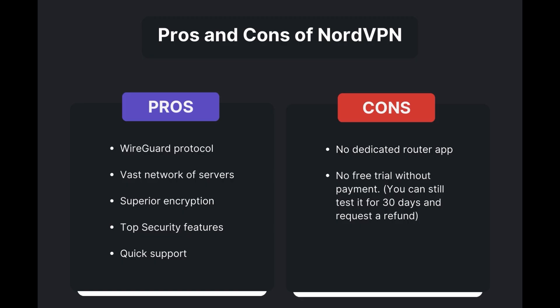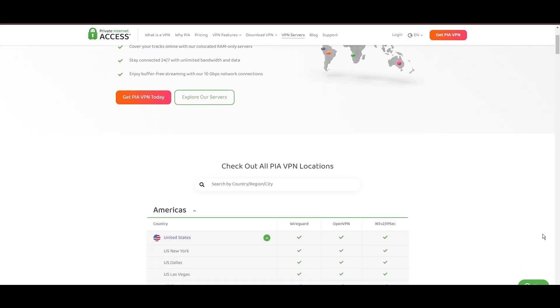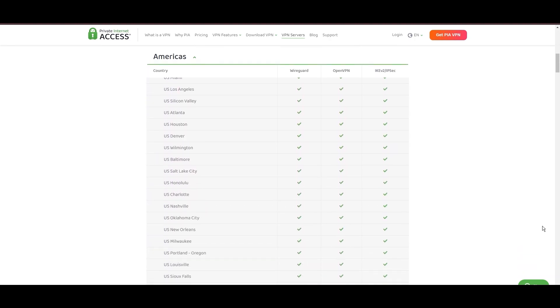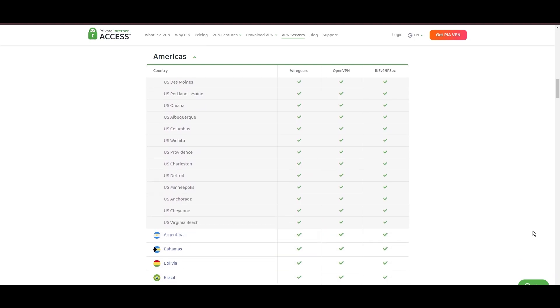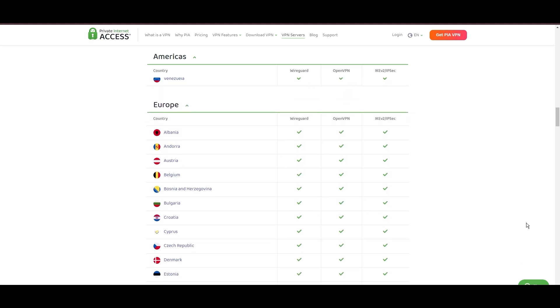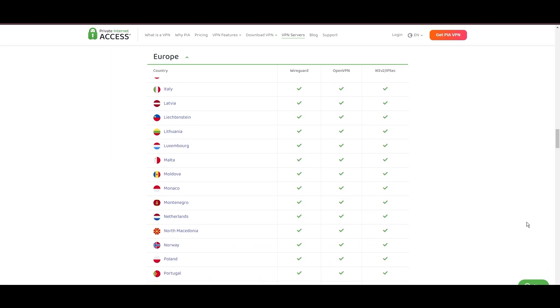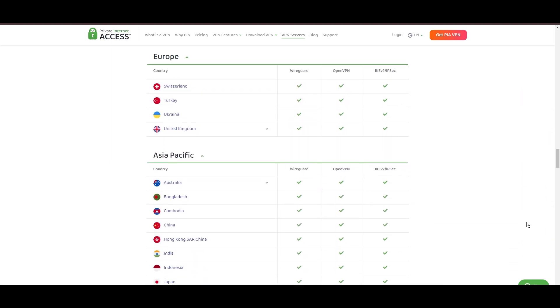Stepping into the spotlight with a formidable network, Private Internet Access — PIA — VPN shines for its unparalleled range of over 35,000 servers globally. This massive server network surpasses giants like NordVPN and Surfshark, and solidifies PIA's position as the preferred choice for those valuing server diversity and accessibility from Colorado. At the core of PIA's appeal is its commitment to swift and seamless connectivity, crucial for streaming, browsing, and secure access to various online services in Colorado.